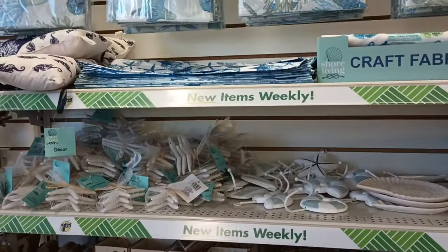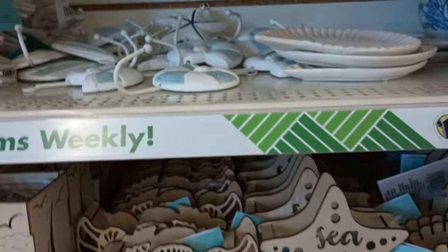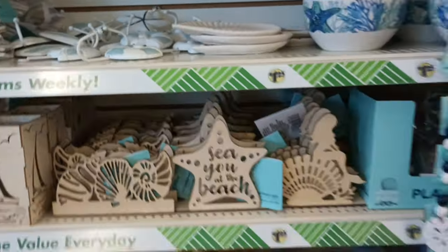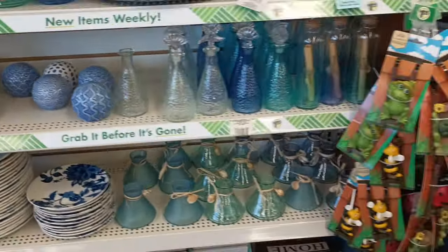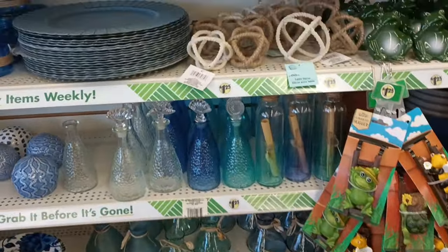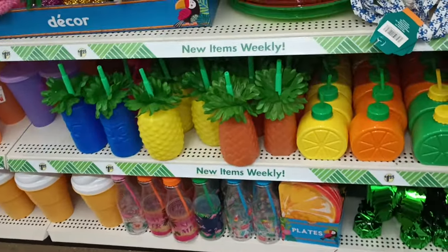Looks like we got some placemats up there, some craft fabric as well. Look at that pretty seahorse. We have seen a lot of this, but you all know what your girl is on the hunt for — let me go find the cups. I gotta see if the cups I'm looking for might be here. I'm seeing sippers!